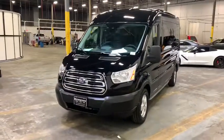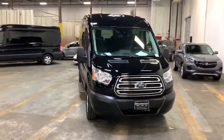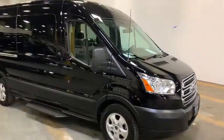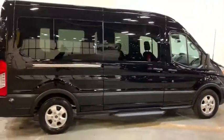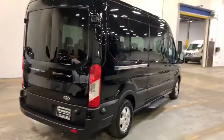We are pleased to show you the 2019 Ford Transit 350. The Transit 350 comes in numerous configurations, impressive payload, and towing capacities. It is comfortable and easy to drive. This vehicle has less than 30,000 miles. Here are some of this vehicle's great options.